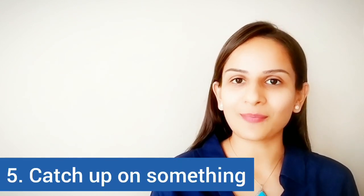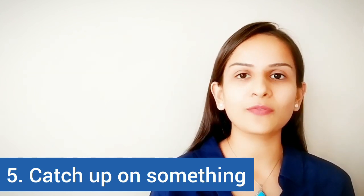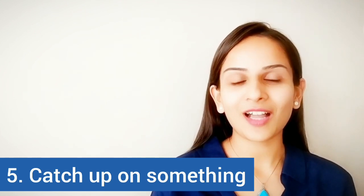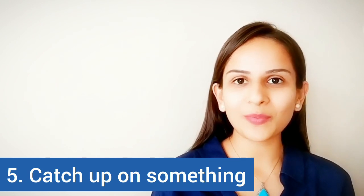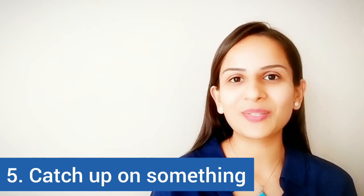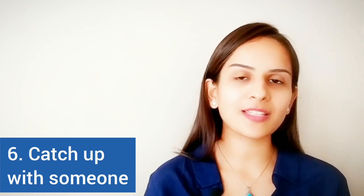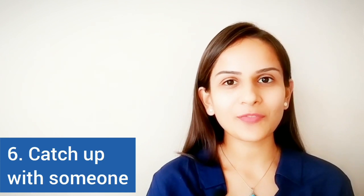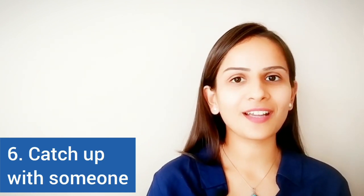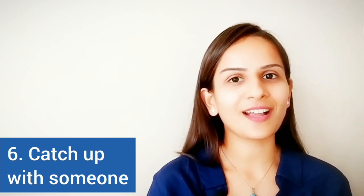Another one is 'catch up on something.' When you catch up on something, you try to do an activity that you have missed or not done because of other constraints. For example, a Marvel movie was released Friday and today is Monday — I really need to catch up on this movie soon. Similarly, 'catch up with someone' means to meet that person and get information or updates, such as a boss telling an assistant, 'I need to catch up with you on the document you sent me last night.'